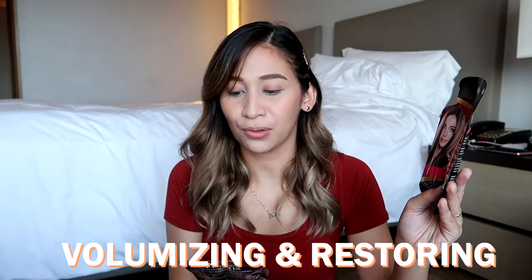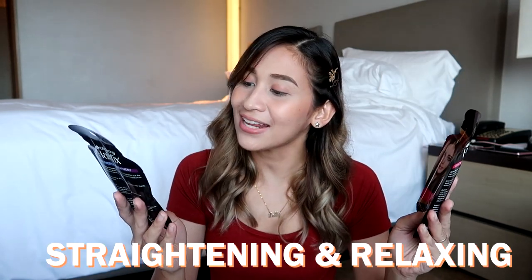Excited na ako kung gamitin to. Yung isa ay volumizing and restoring. Yung isa naman ay straightening and relaxing.